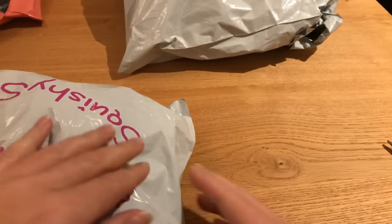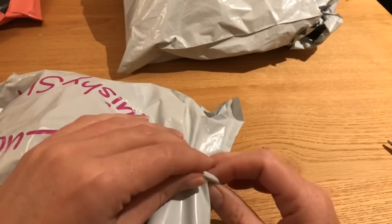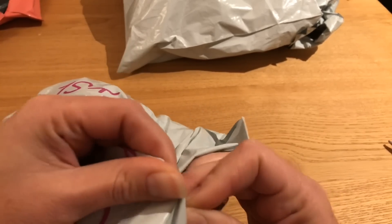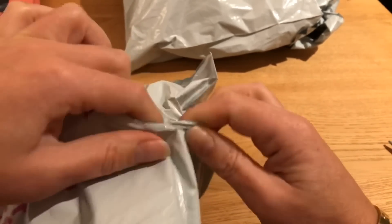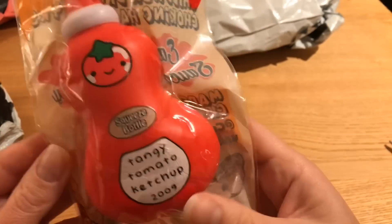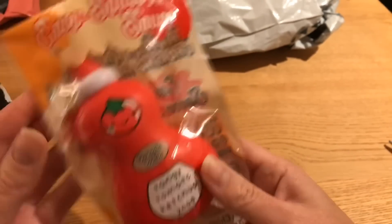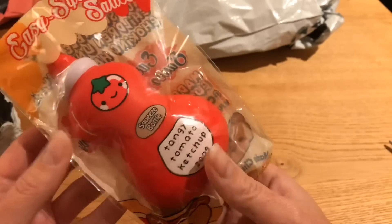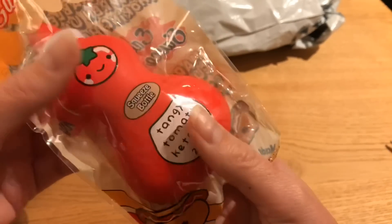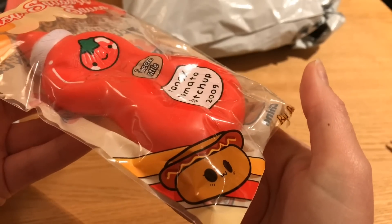It's been a while since I've had a grab bag because the last grab bags I got from Squishy Shop were all duplicates, so hopefully I'll get something in here that I don't already have. The first thing I pull out is a Cutie Creative tomato ketchup bottle — and I already have this, but this is one of my favorite squishies. These are so soft, so squishy, and slow rising.